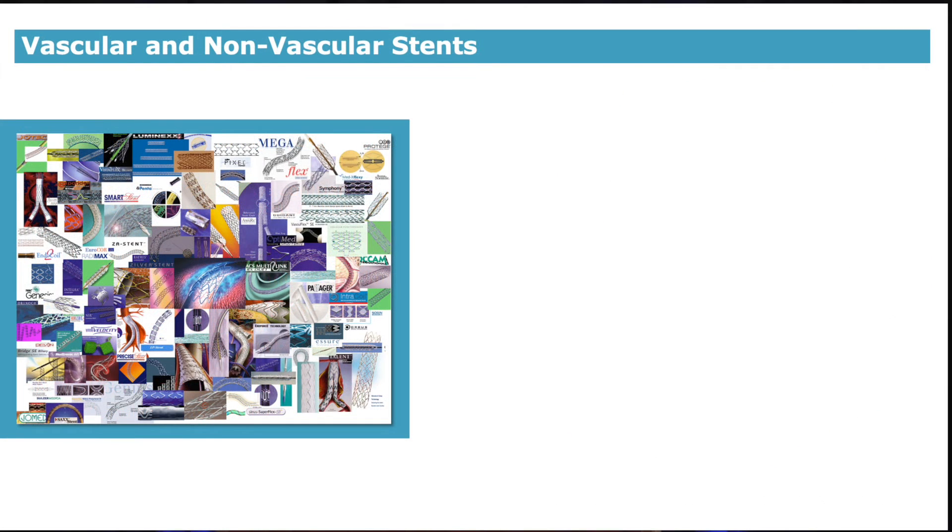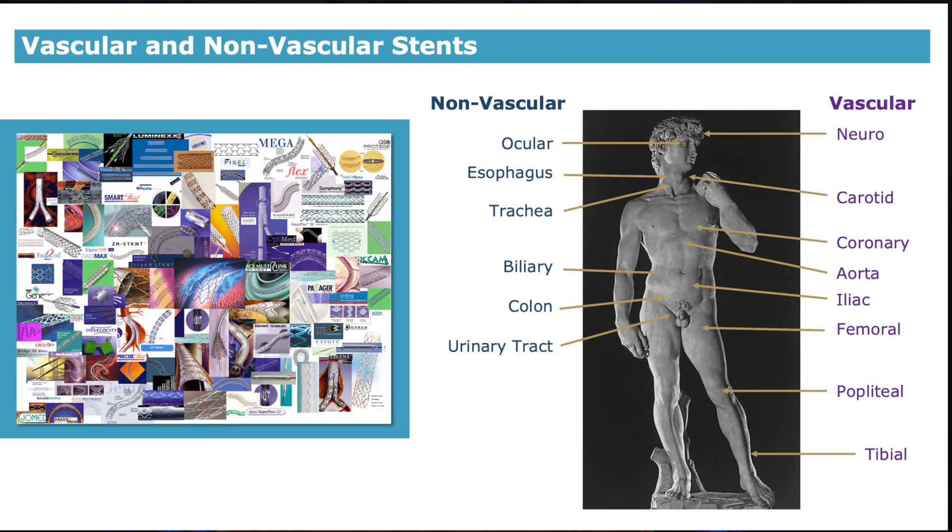Vascular stents are the most well-known application using nitinol, as shown in this collage. Nitinol stents are used to facilitate transcatheter implantations, crimping to small diameters with elastic recovery to the intended diameter. Nitinol stents are used in various vascular beds, from the brain to below the knee. Stents are also used for nonvascular applications in small vessels, from the eye to large vessels such as the colon.